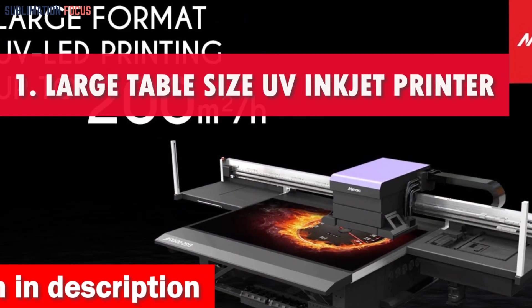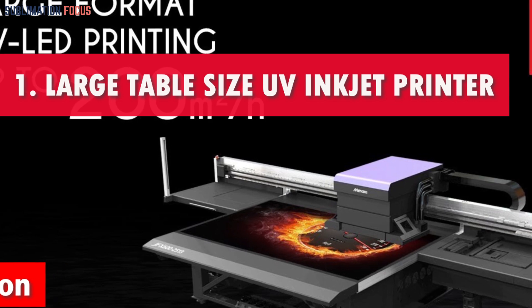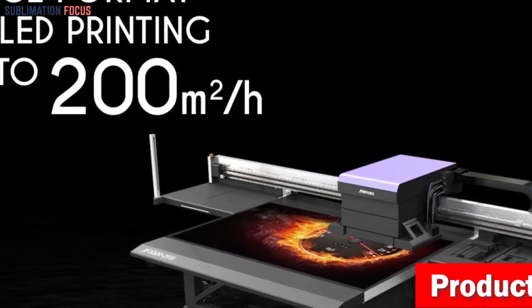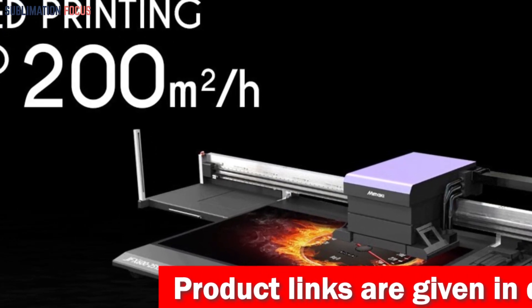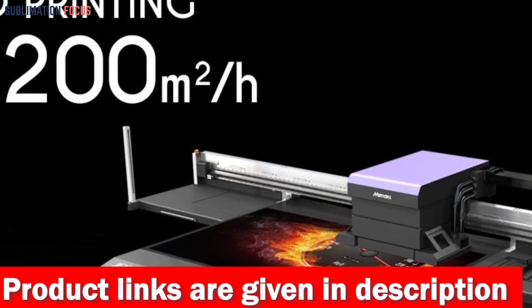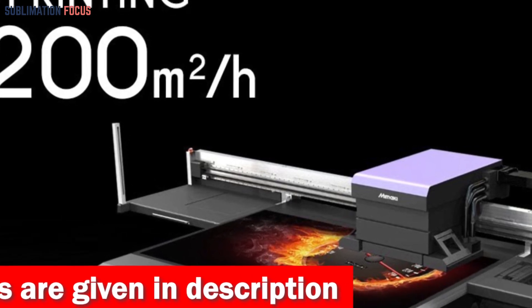Number one is the Large Table Size A1 UV Inkjet Printer. In today's fast-paced universe of creation and innovation, this is the crown champion of 3D printing for mass production. This marvel redefines efficient manufacturing with its colossal printing area, allowing a symphony of diverse designs to come to life simultaneously.